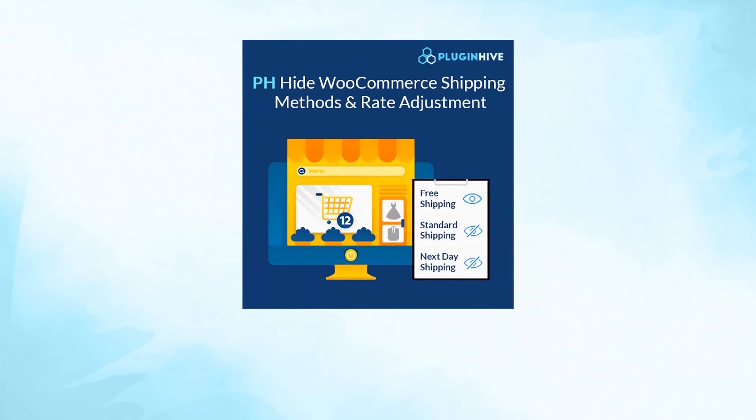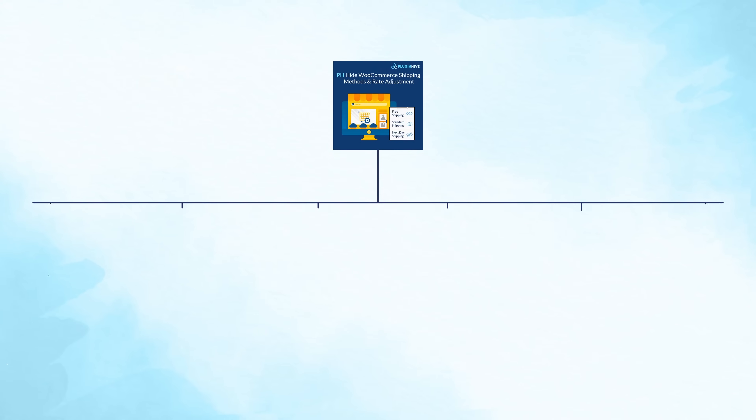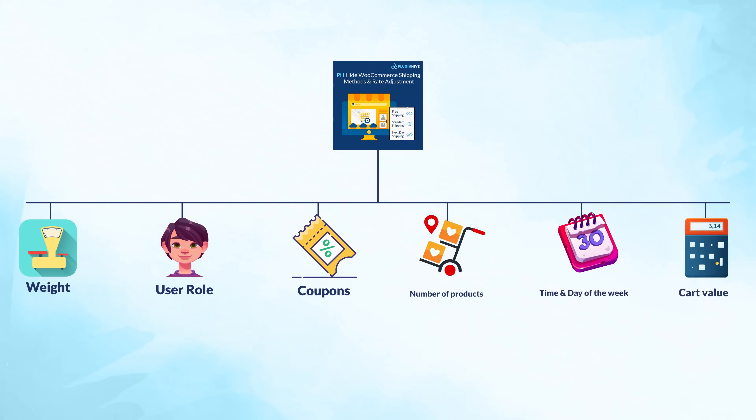Not just that — the plugin also lets you control shipping methods based on the product weight, pricing, user role, coupons, and many more.